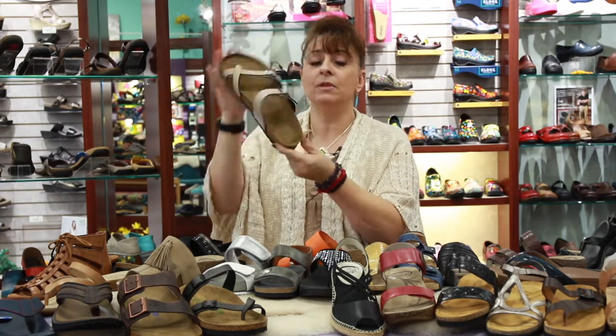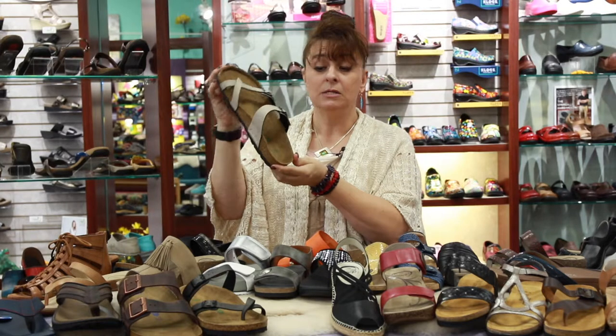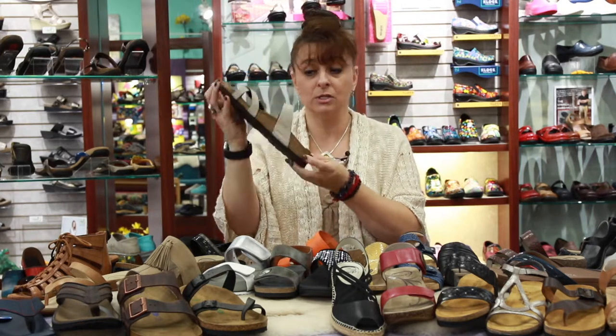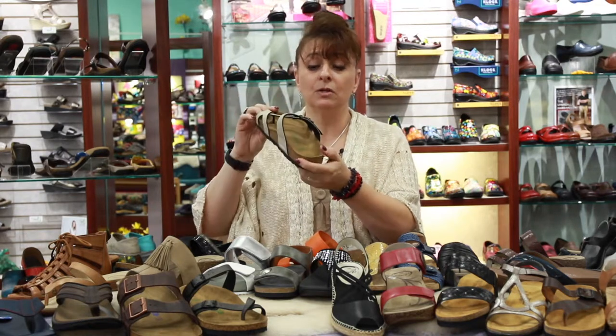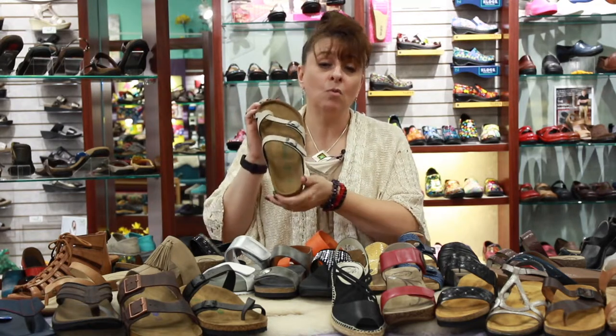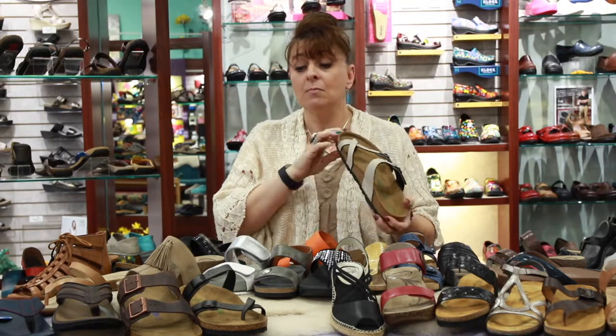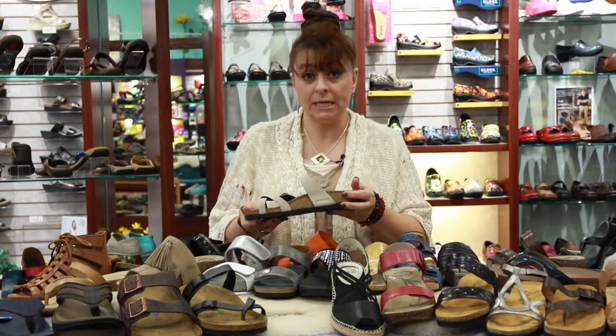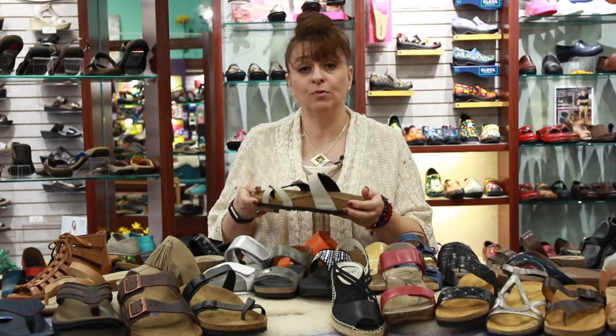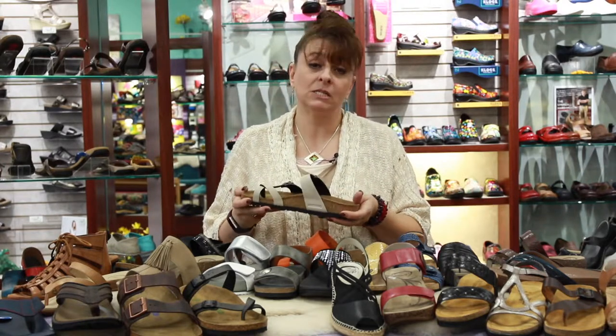Here's a Birkenstock — this one happens to be a vegan shoe, and we do carry vegan shoes here at Oliah Shoes. I'm going to talk more about what you need to look for in a shoe versus a particular brand, because within each brand there are some shoes that have more arch and are a better fit — the ones healthcare professionals prefer. There are shoes, even name brands, that may not be the best for your feet.